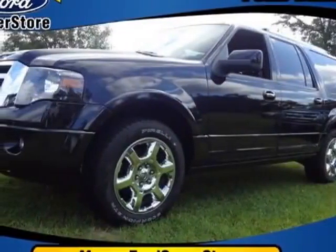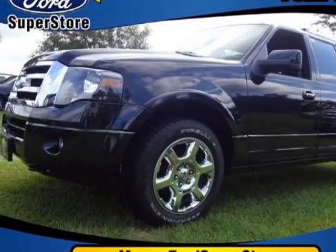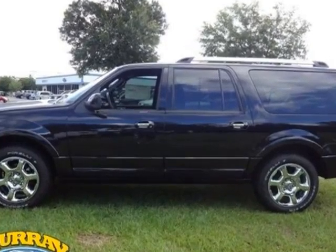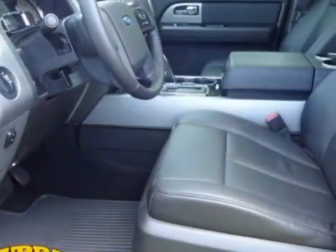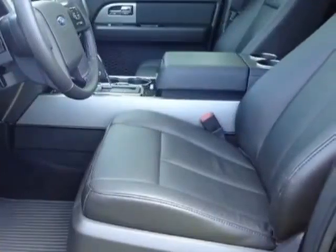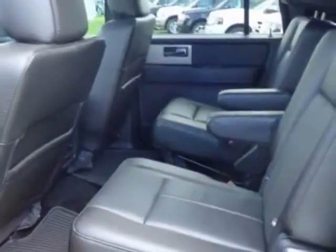Check out this new 2013 Ford Expedition. This vehicle has a full factory warranty and gets an estimated 13 miles per gallon in the city and an estimated 18 on the highway.